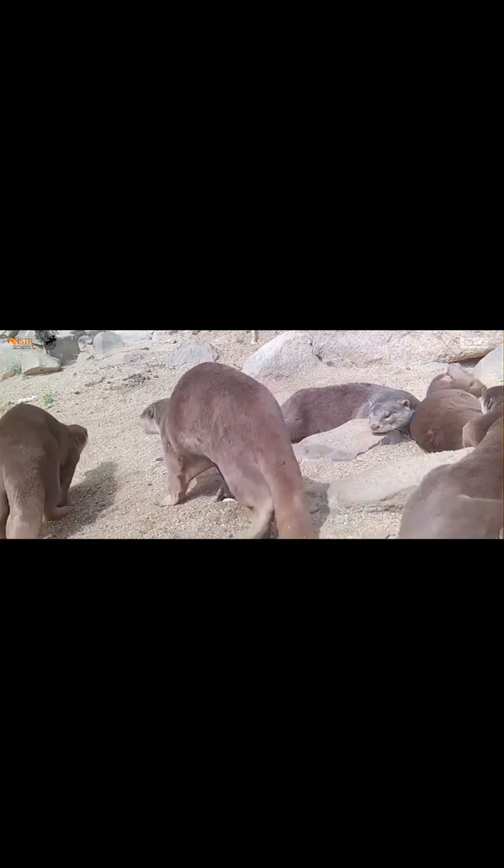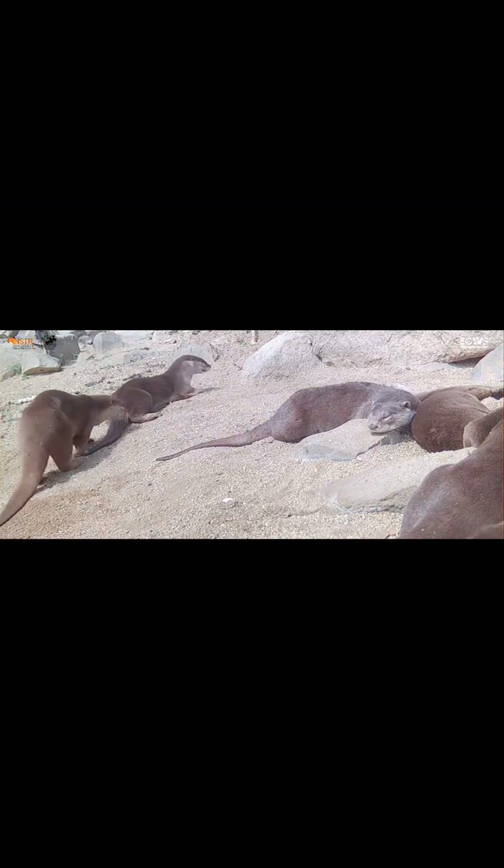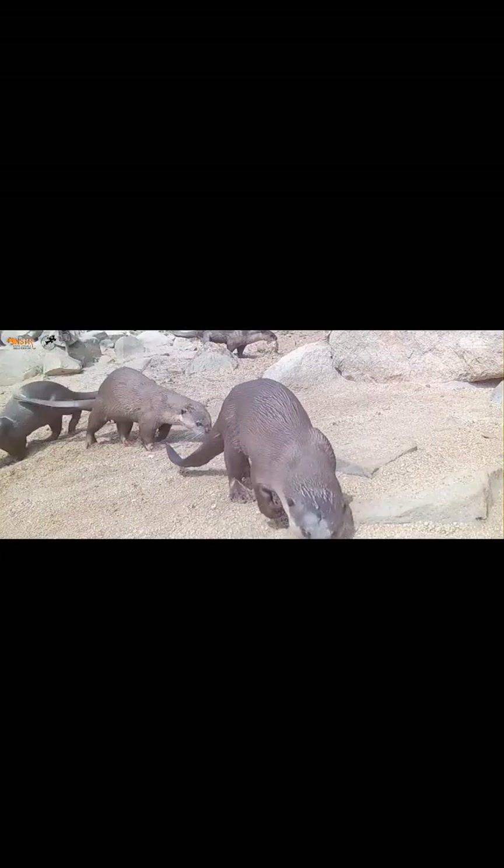They predominantly feed on fish, crayfish, frogs, as well as small birds, reptiles and mammals. Adult otters can weigh up to 10 kg.